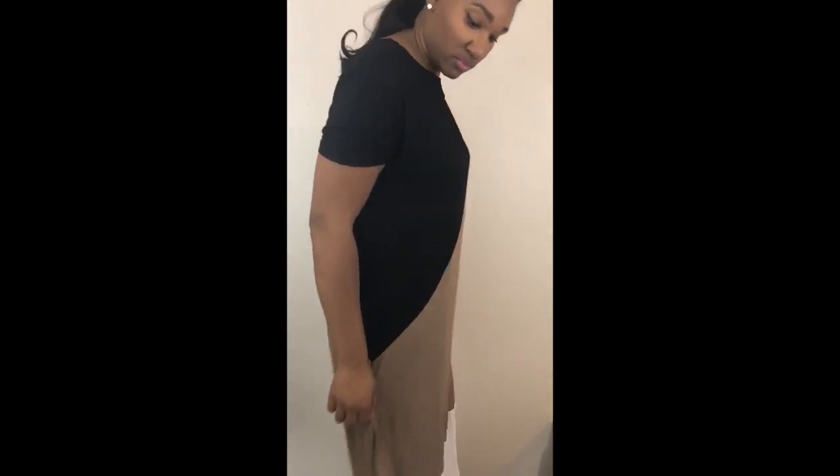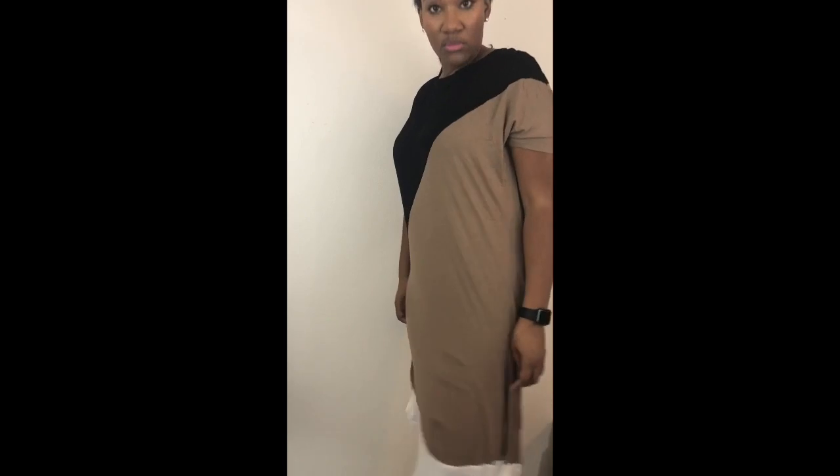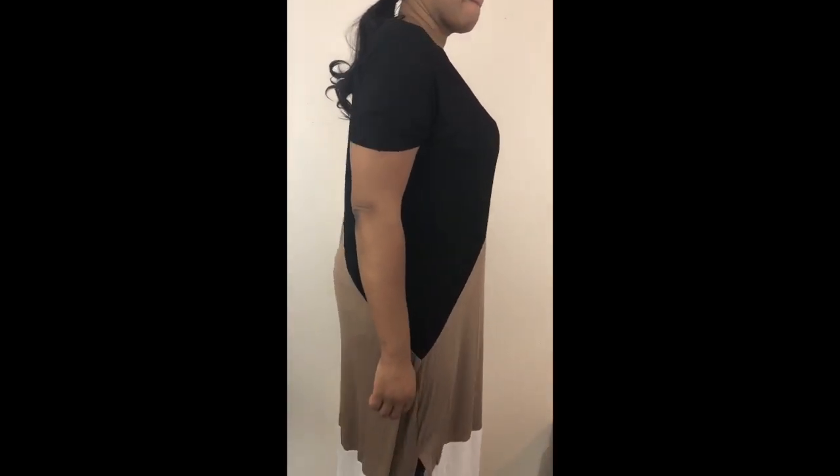I'm actually really loving this dress here — I love the color block scheme. Again, this one was no more than five dollars; I can't remember the exact price. It's super cute and it could be converted from a summer dress to a fall dress transitioning between seasons.